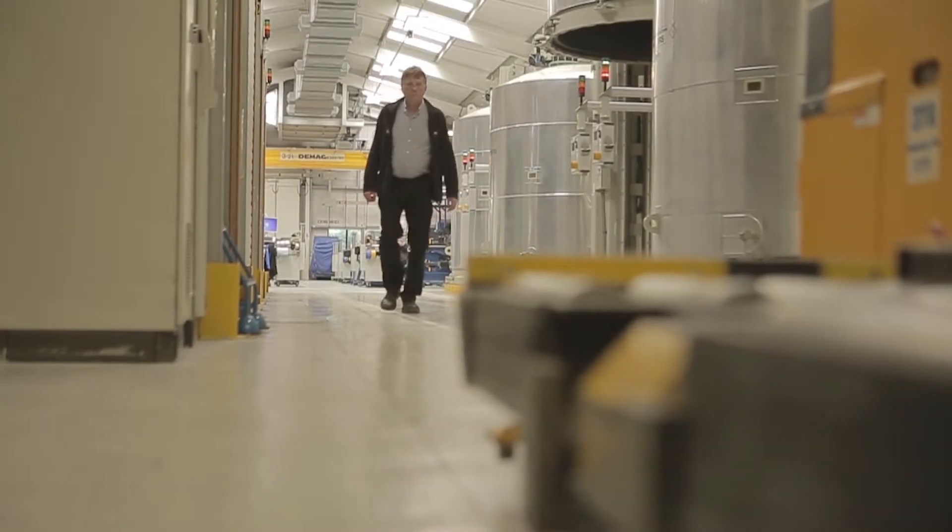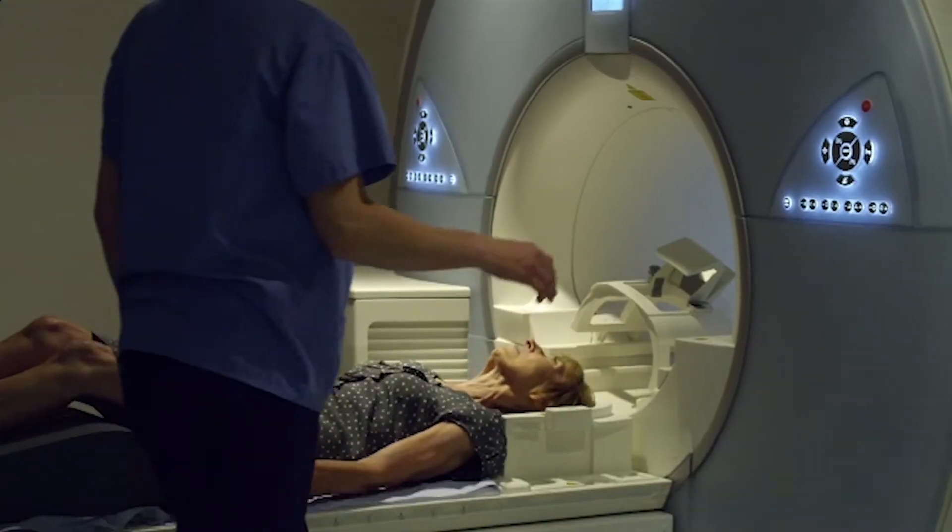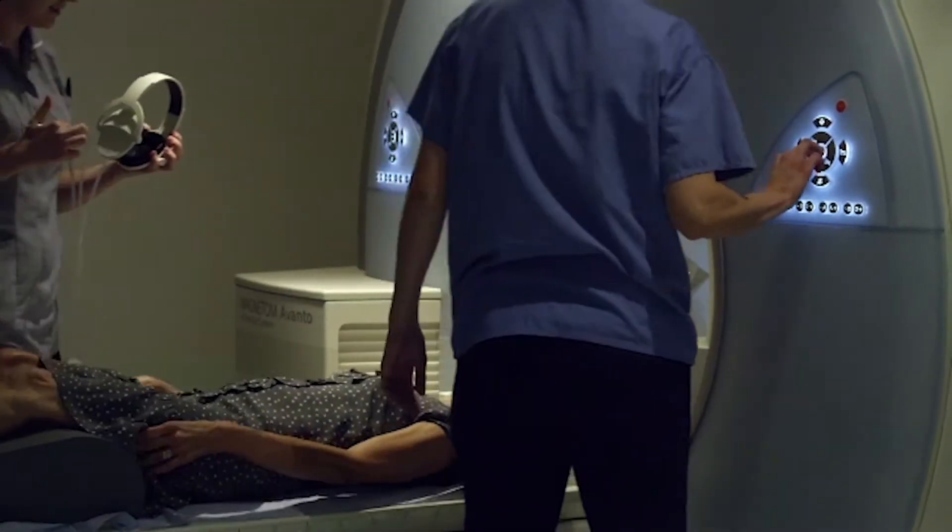There are only two ways of actually getting a positive diagnosis of Alzheimer's: one is through post-mortem and the other is through MRI. If something isn't done about understanding those diseases, then the cost of healthcare will just become prohibitive.